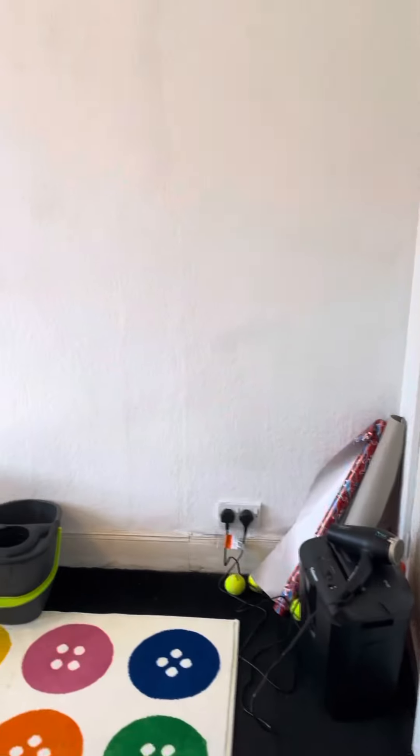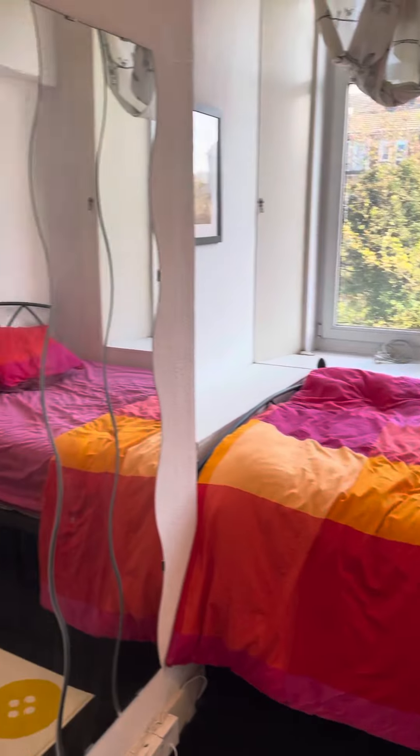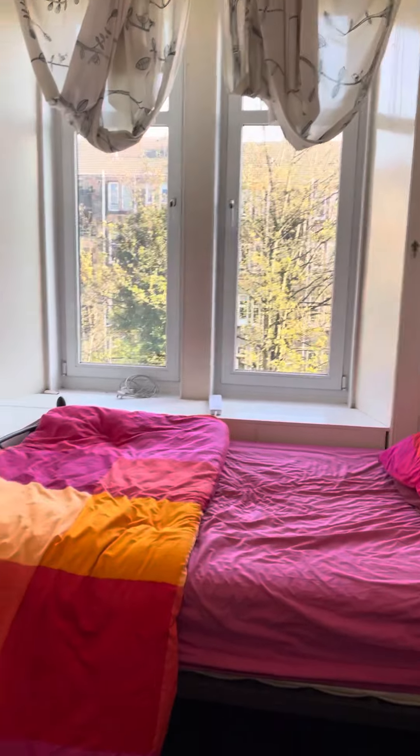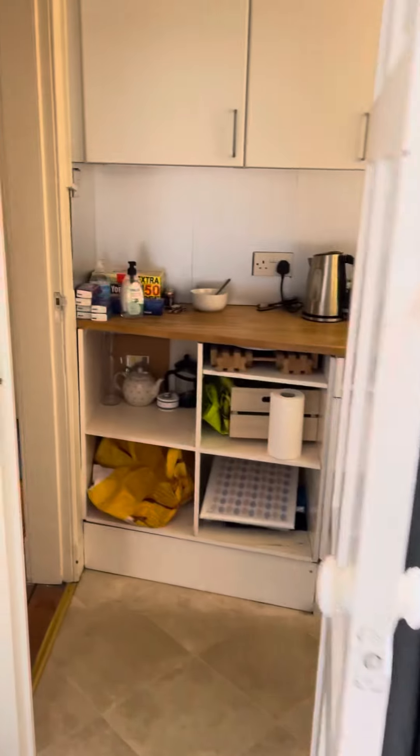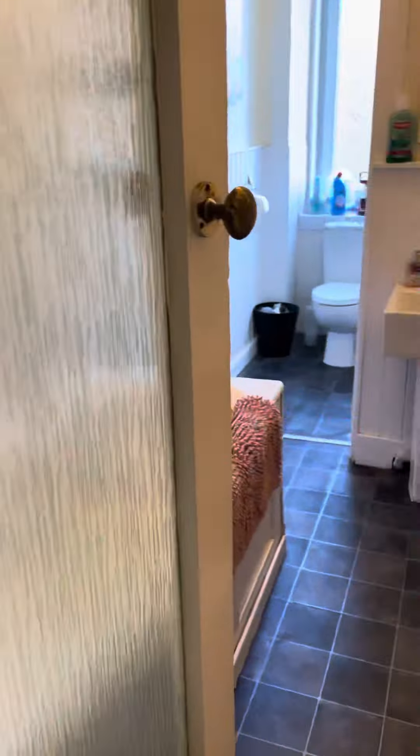Off the kitchen into the bedroom, which is a nice bright room. Windows have double glazing, gas central heating, another storage cupboard, and then the bathroom.